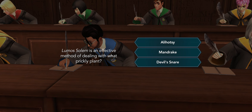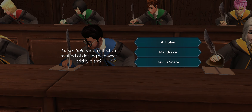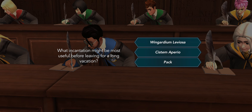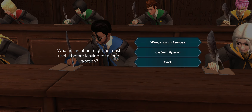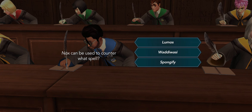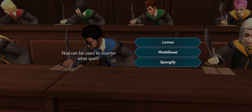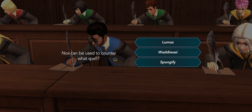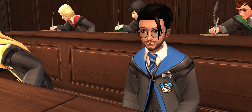Focus Grogu, you're nearly finished. Lumosolum is an effective method of dealing with what prickly plant? Lumosolum — Salem — Devil's Snare, there you go. I've been to Salem actually, it's a really cool place. What incantation might be most useful before leaving for a long vacation? Pack — that was kind of a gimme. Nox can be used to counter what spell? Lumos. Fun trivia: on phones you can use Nox and Lumos as voice commands to turn your flashlight on and off. I've tried it — it works!